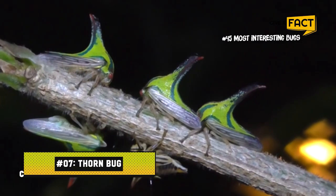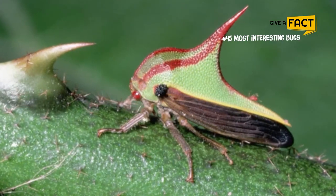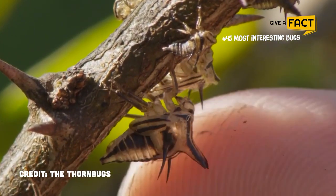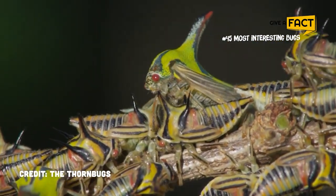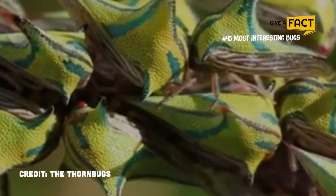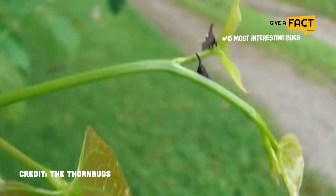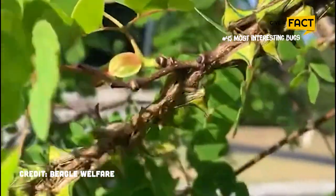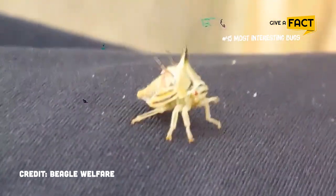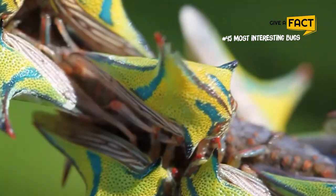7. Thornbug. At first glance, a thornbug's remarkable camouflage makes it simple to mistake one for a piece of trash. These insects, which can grow up to an inch long, are primarily found in Central and South America. Their name comes from the distinct thorn-like protrusions on their backs, which they use to ward off predators. They are also sometimes called treehoppers. These insects have an odd eating behavior in which they use their long snouts to pierce tree branches and suck out the sap. They also eat plant juices, and farmers sometimes consider them pests.